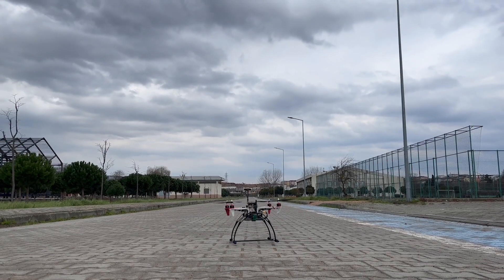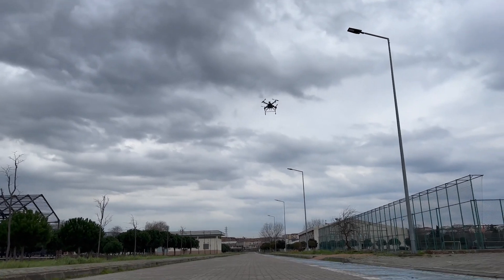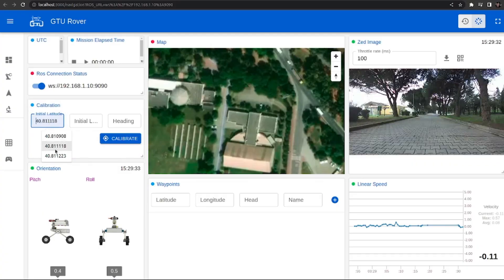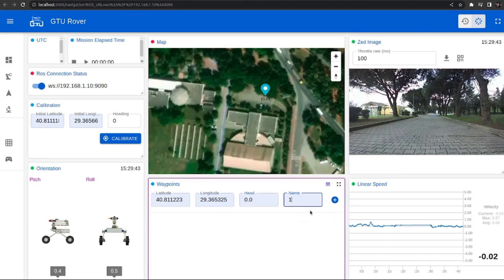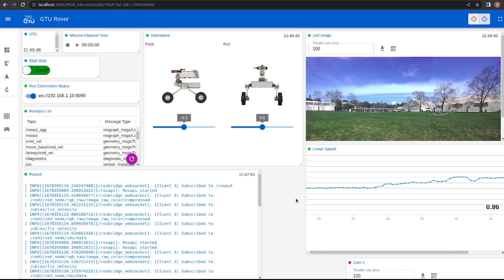If the rover is unable to handle a situation, our drone is equipped to take over and detect ARUCO markers to ensure that the mission is accomplished successfully. Control and data visualization is managed with our web-based React user interface application. There are customizable layouts according to the mission. The rover's position, waypoints, map, planned routes, sensor data, and more are visualized in real time at the base station.